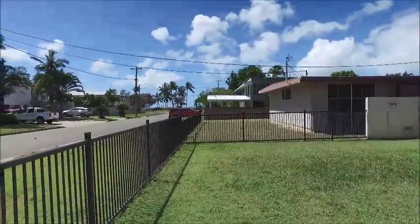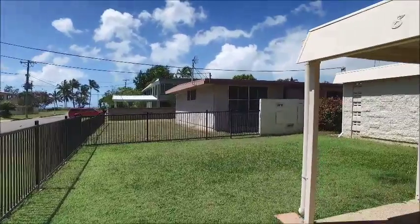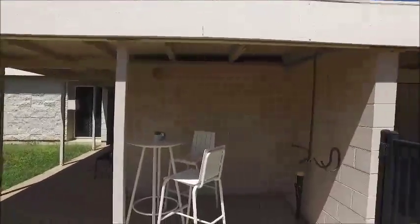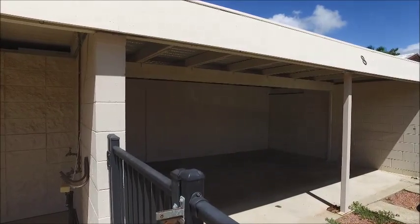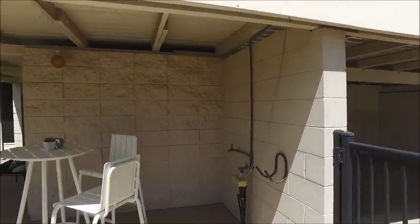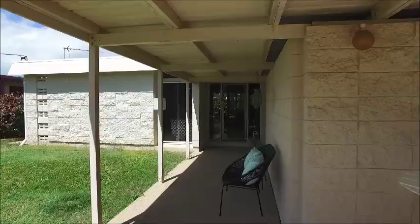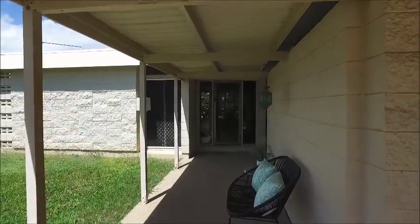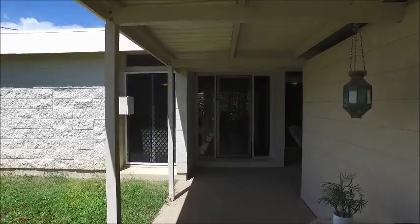I'm standing in the front yard here and from this position I can actually see the ocean, so there are some glimpses there. You might like to investigate whether you could go up a level here and you would have some stunning ocean views. To the right there is an open double carport to house your vehicles, and you can get directly into the back of the home under cover by the door at the back of that carport.